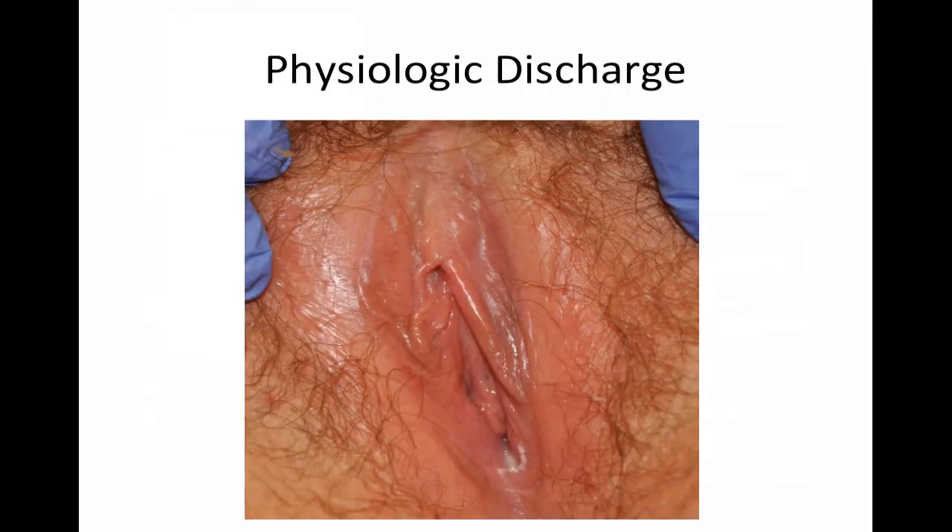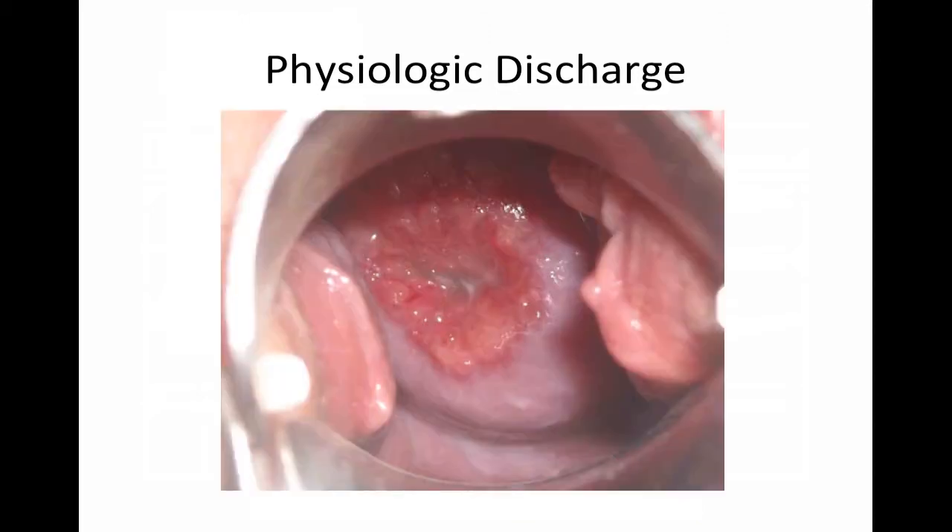First, let's talk about physiologic discharge. Usually there is a very minimal amount, but it can increase due to hormonal fluctuations such as around the time of ovulation as well as during pregnancy. On examination, the vaginal mucosa is typically pink. The discharge is clear, or could be a little mucousy, or could be a thin white flocculent in nature.